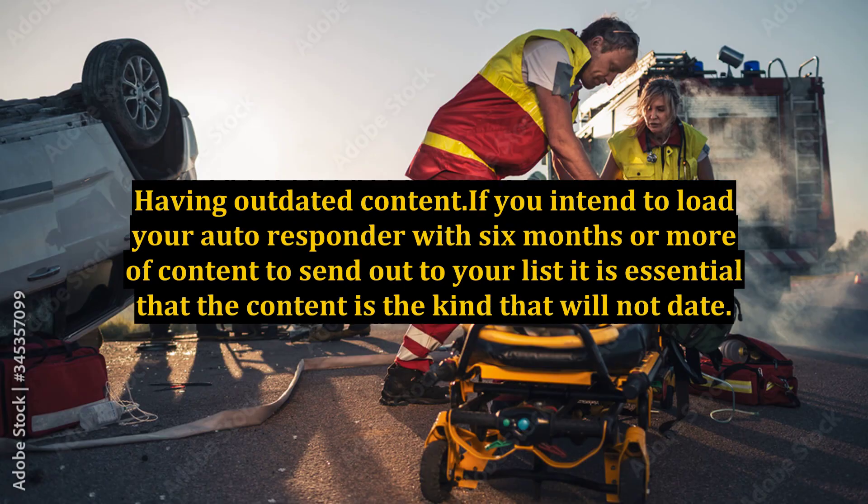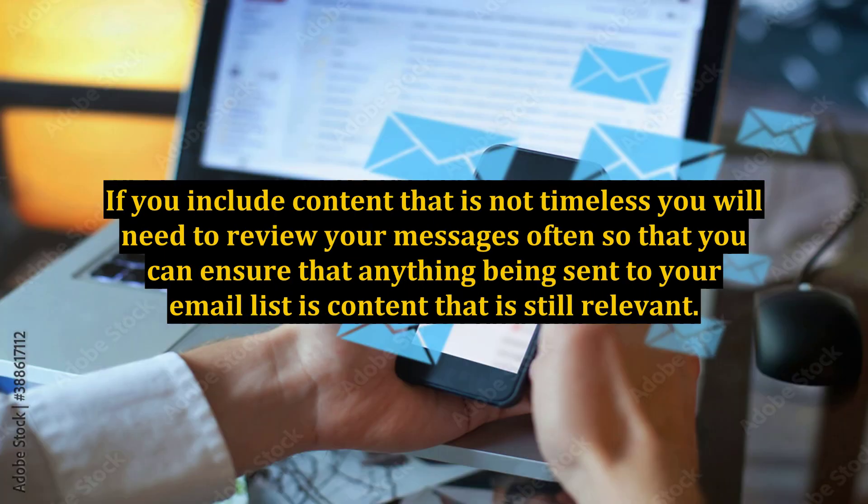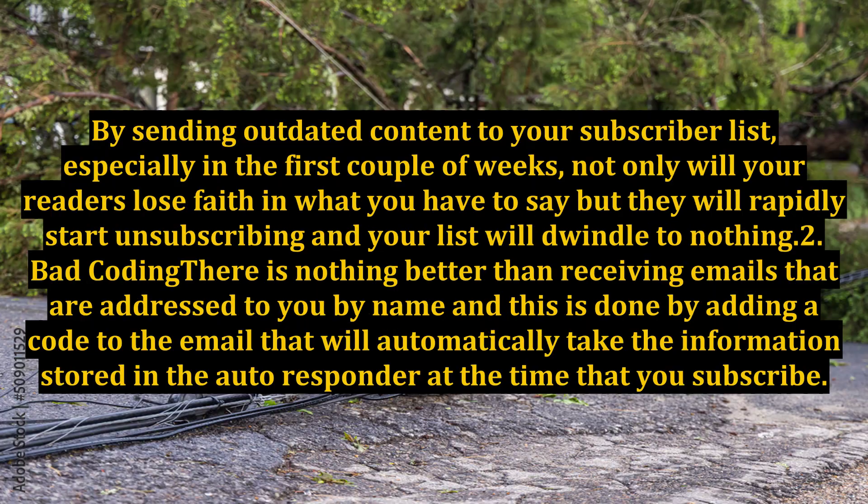1. Having outdated content. If you intend to load your autoresponder with six months or more of content to send out to your list, it is essential that the content is the kind that will not date. If you include content that is not timeless, you will need to review your messages often to ensure that anything being sent to your email list is still relevant. By sending outdated content, especially in the first couple of weeks, your readers will lose faith and rapidly start unsubscribing.